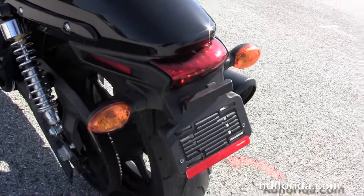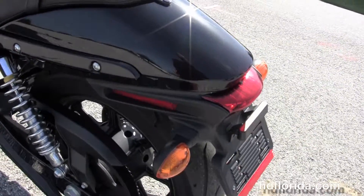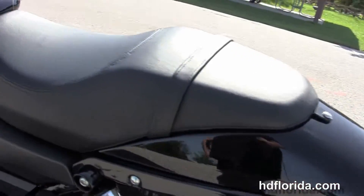The long travel fully adjustable rear shocks, the LED brake lamp, slash cut rear fender, and the bullet style turn signals front and rear.